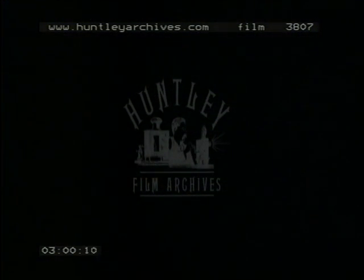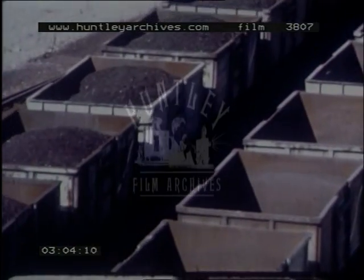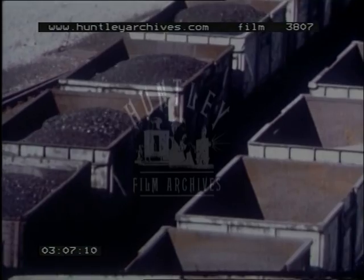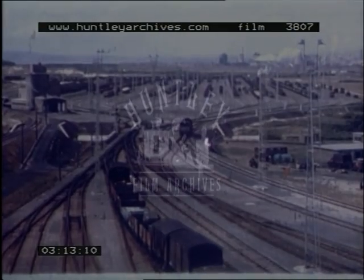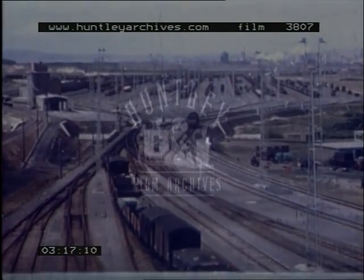There are twelve reception lines where incoming trains of wagons await their turn for marshalling. The reception sidings converge into a single track over the hump, which has a down gradient of 1 in 18 and connects the reception and sorting sidings.